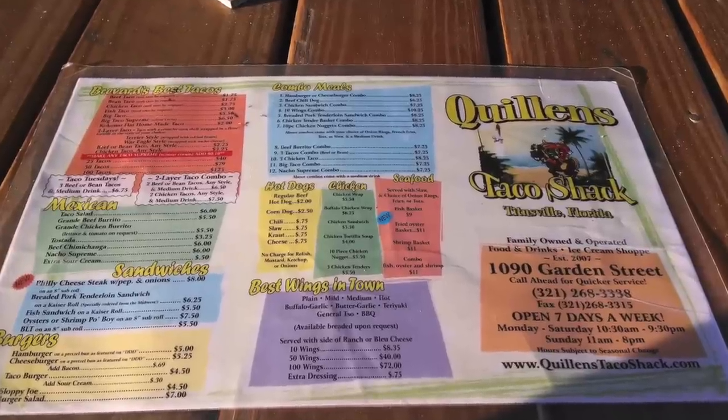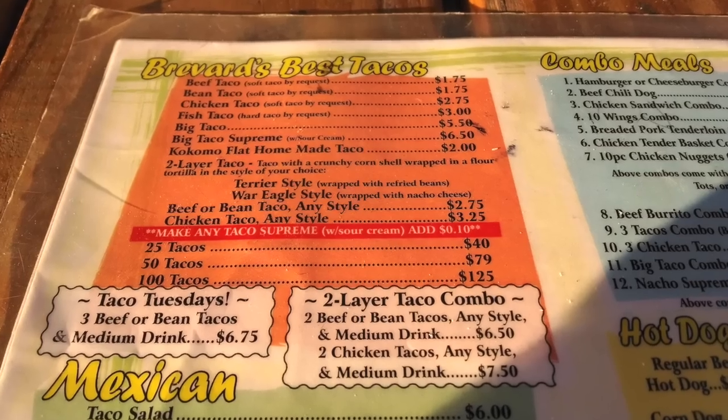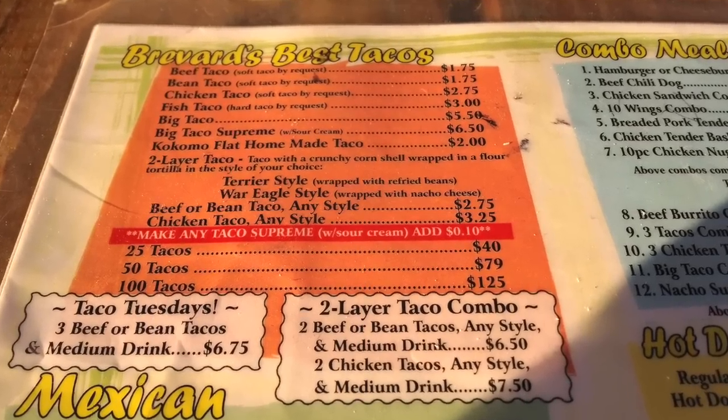The menu at Quillen's offers many options, but it looks like they're cutting back on the barbecue. Luckily for us, Jennifer and I were in the mood for tacos, and since this is a taco shack, we knew that we would be satisfied.